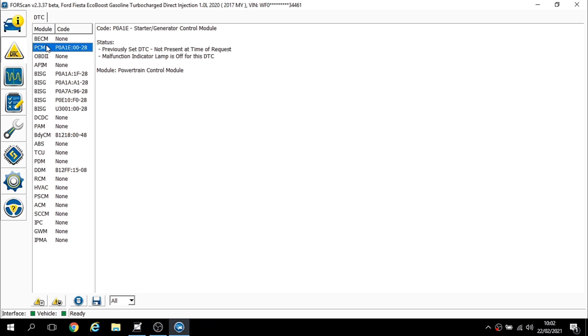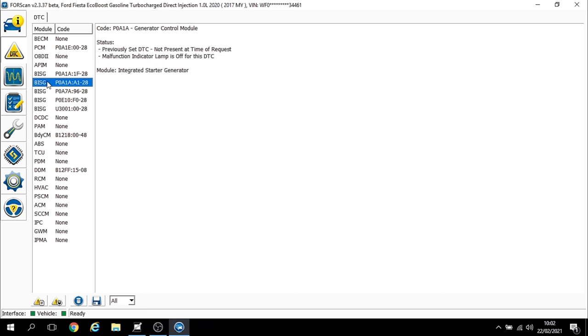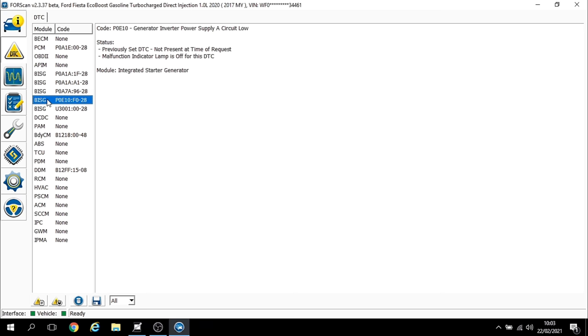In the integrated starter generator we've got: generator control module circuit intermittent P0A1A, and P0A1A again with different suffix figures; generator control module with no description; P0A7A generator inverter performance — component internal failure; and P0E10 inverter power supply A circuit low. We're building a picture of the potential issue.